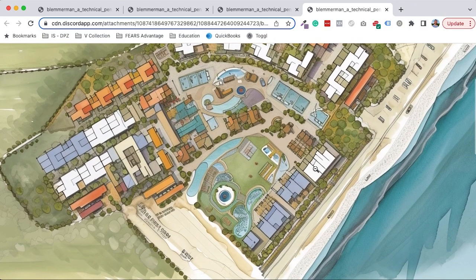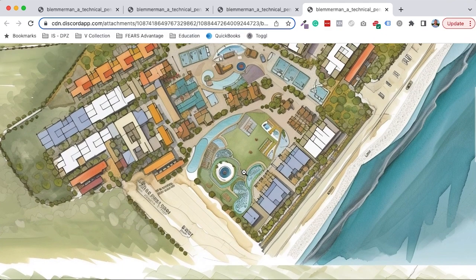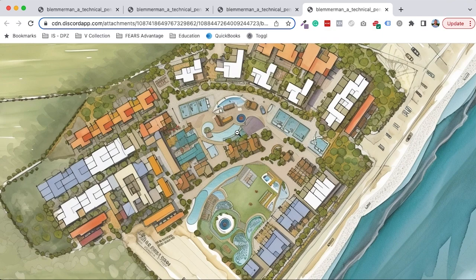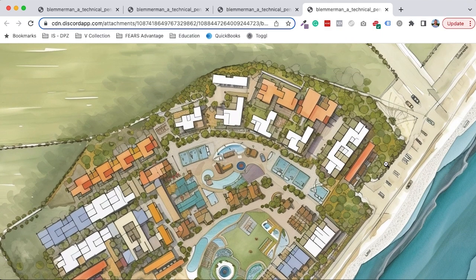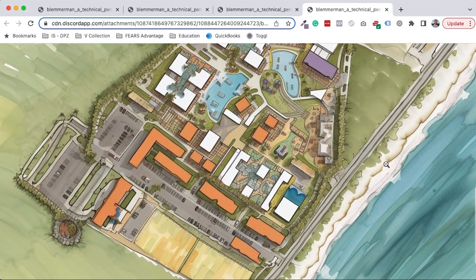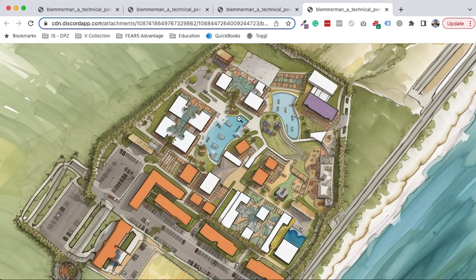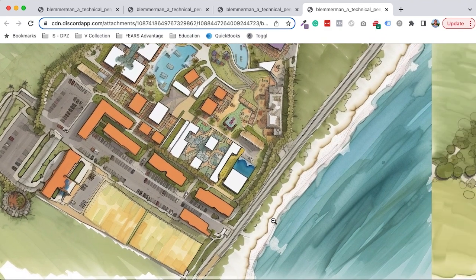This is based on one of the previous outputs, and it starts to rearrange the elements — different colors of roofs, different configurations of buildings, but sort of in the same scheme. This one has a central water park-esque swimming pool area with maybe little lounge or clubhouse buildings for gathering. This one has a very odd parking situation, and I'm not really sure what to make of the public spaces. Everything seems kind of separated — it doesn't have a new urbanist vibe, except for this one little area here.